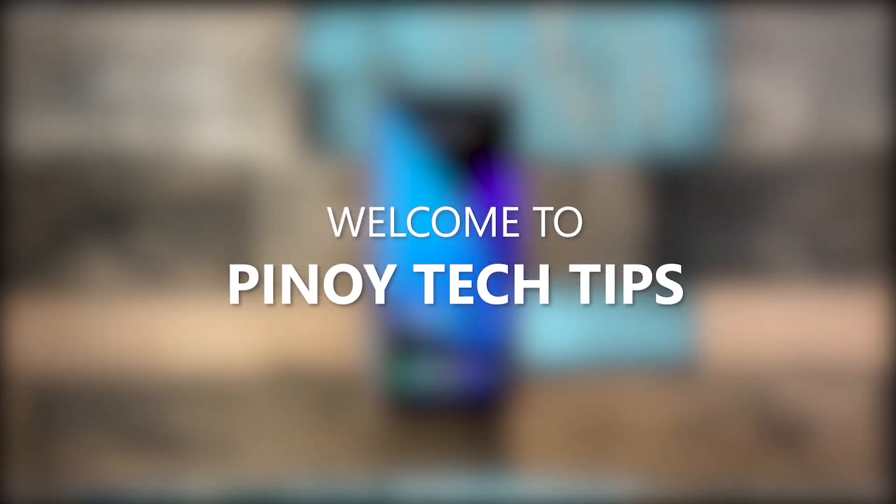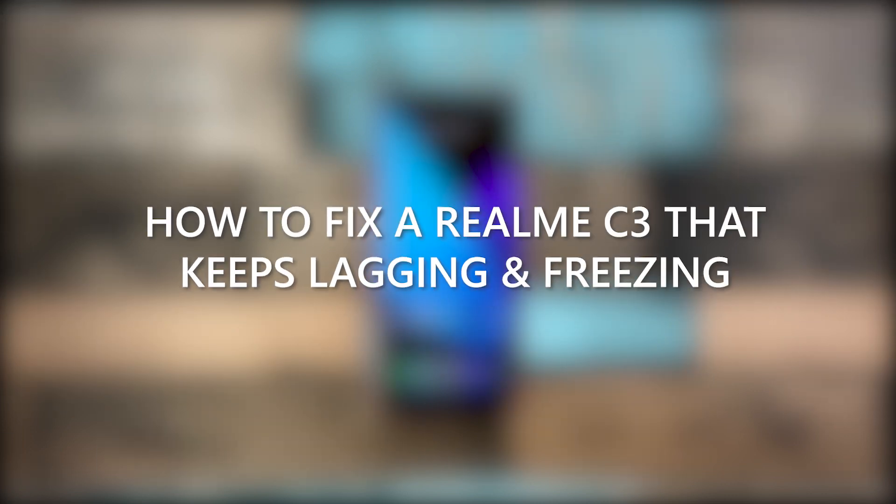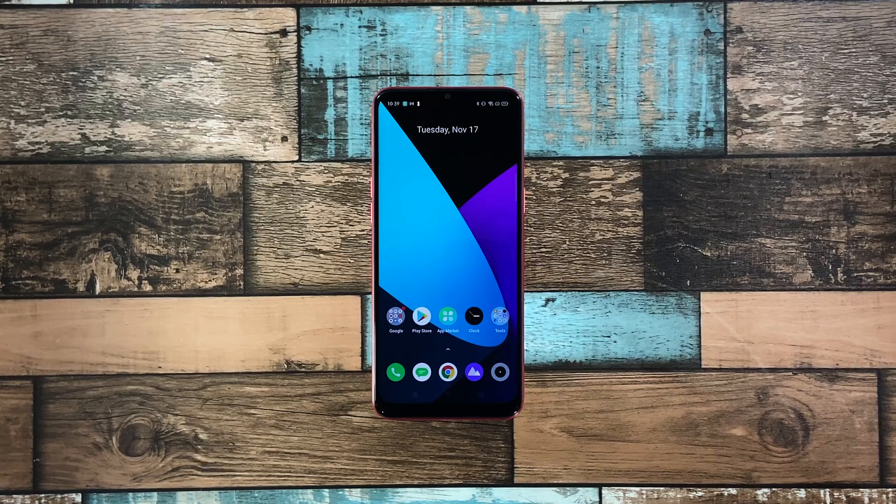Hey guys, welcome to our channel. In this video we will show you some procedures you can do to fix your Realme C3 that keeps lagging and freezing. When it comes to performance issues, you can always rest assured that such problems are fixable. You may just need to do some basic troubleshooting procedures to make your phone work perfectly again. So if you're one of the Realme C3 owners who's currently bugged by this issue, here's what you should do.